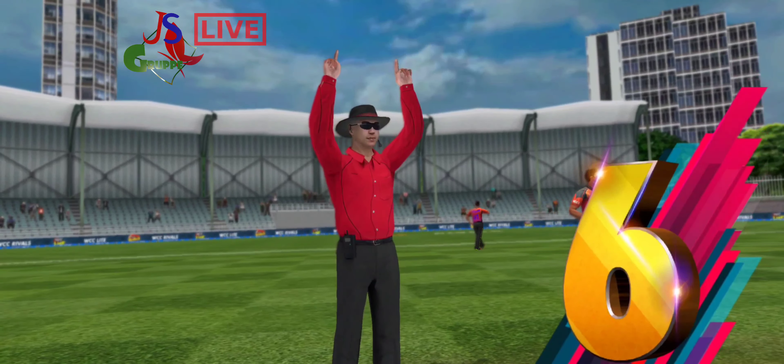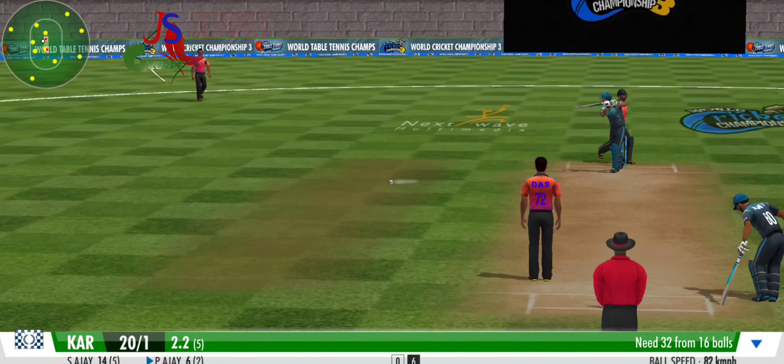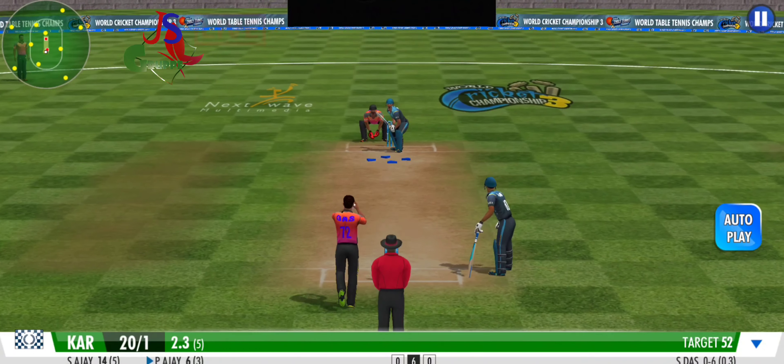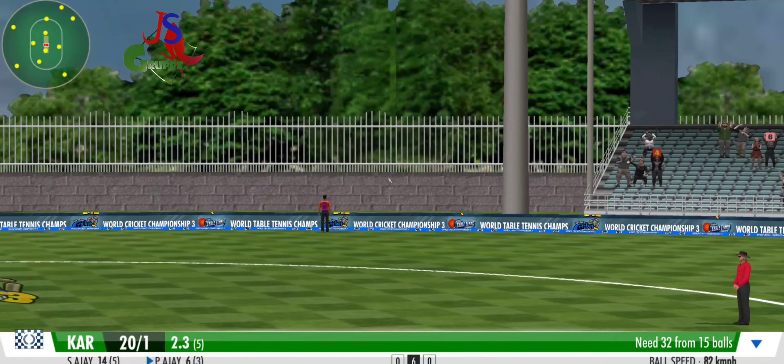He never saw that catch coming — the striker shuffles back to the pavilion. He's gifted away his wicket; I wouldn't have forgiven myself if I'd played that type of shot. The batting side is sending in top-order big guns now. Got him with an easy catch in the end — dismissed off his first ball. Oh, he'll be really disappointed with that one.